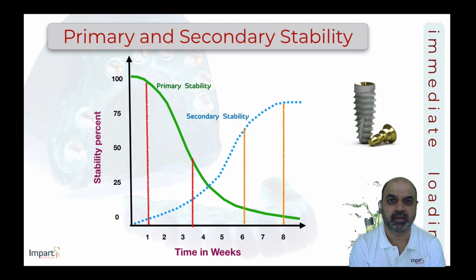This stability graph has huge importance for understanding immediate loading concepts and the timelines for safe versus unsafe manipulation. The first week is for immediate restoration work; after week six — or more safely week eight — definitive restoration procedures can begin.